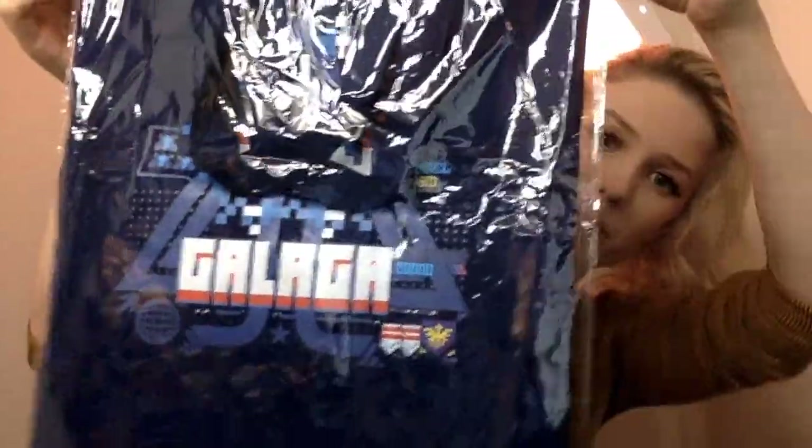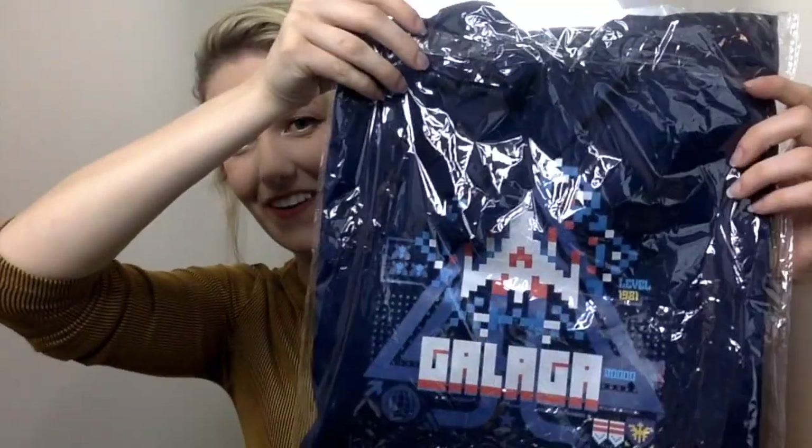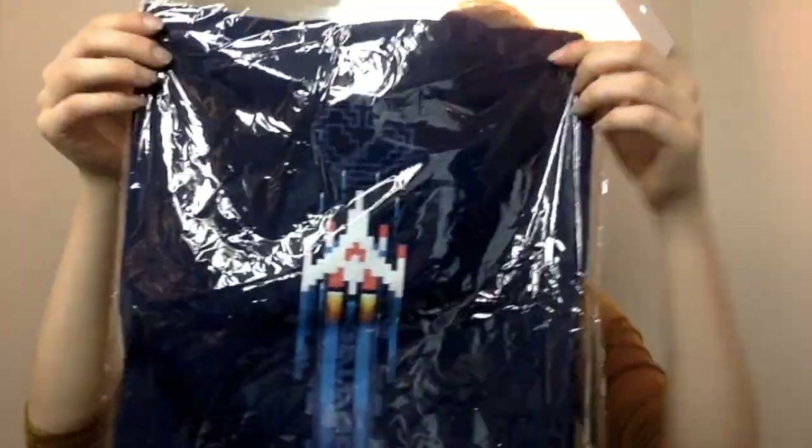I'm starting to think that this is space themed. It's a Galaga tote bag — the handles are kind of in the way. There we go. Oh, pretty cool. For all your gaming needs, just shove it all in this bag.